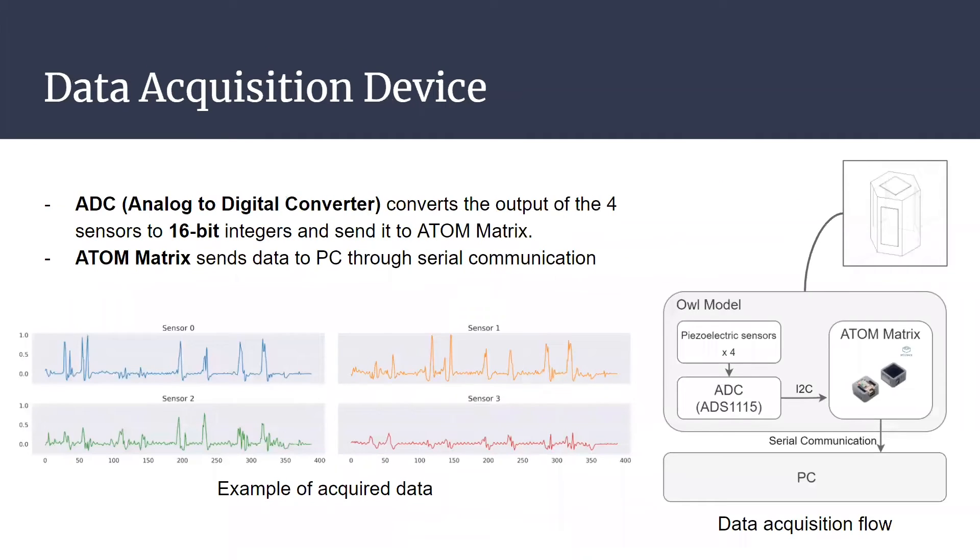This slide shows the details of the data acquisition device. This device is contained inside the O-models.